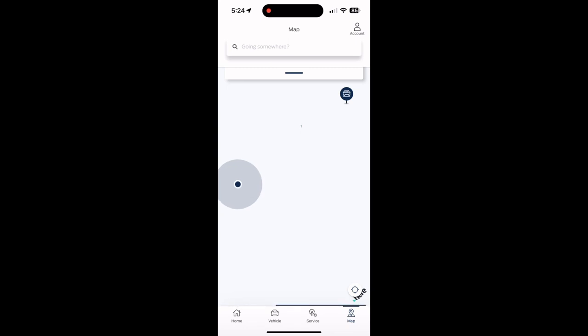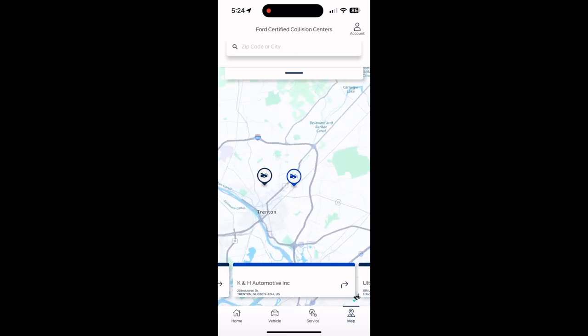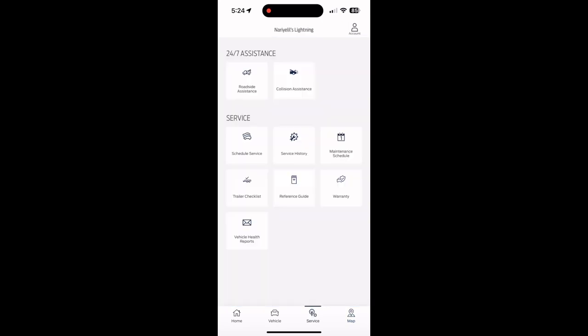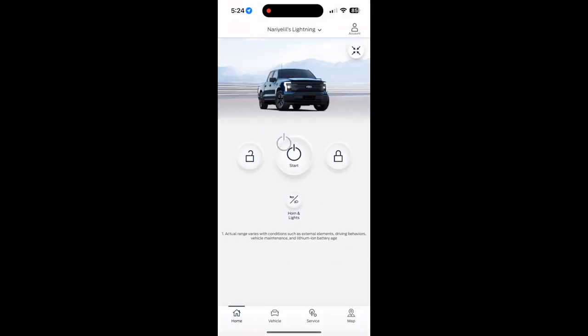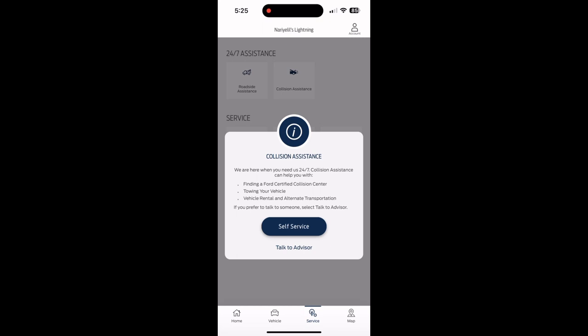From the app you can search and it will show all the collision centers and authorized Ford service centers on the map. There's also a settings and assistance section — if you need any assistance you can start a request or call an agent. There's a 24/7 assistant option where you can click self-service or talk to an advisor. Other options include preferred dealer settings and regular settings.